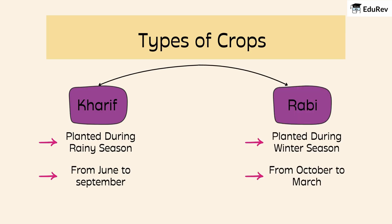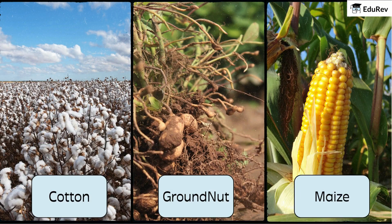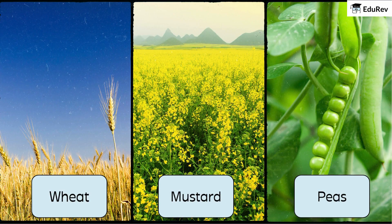Then, we have Rabi crops. These ones are planted in the winter season, from October to March. So, depending on the season, farmers decide what type of crop they are going to plant. Kharif crops include cotton, groundnut, and maize — planted during the rainy season. Examples of Rabi crops are wheat, mustard, and peas, planted during the cooler winter months.